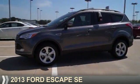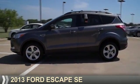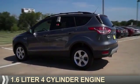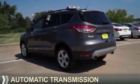Presenting the 2013 Ford Escape. It's powered by front-wheel drive, a 1.6-liter, four-cylinder engine, and an automatic transmission.